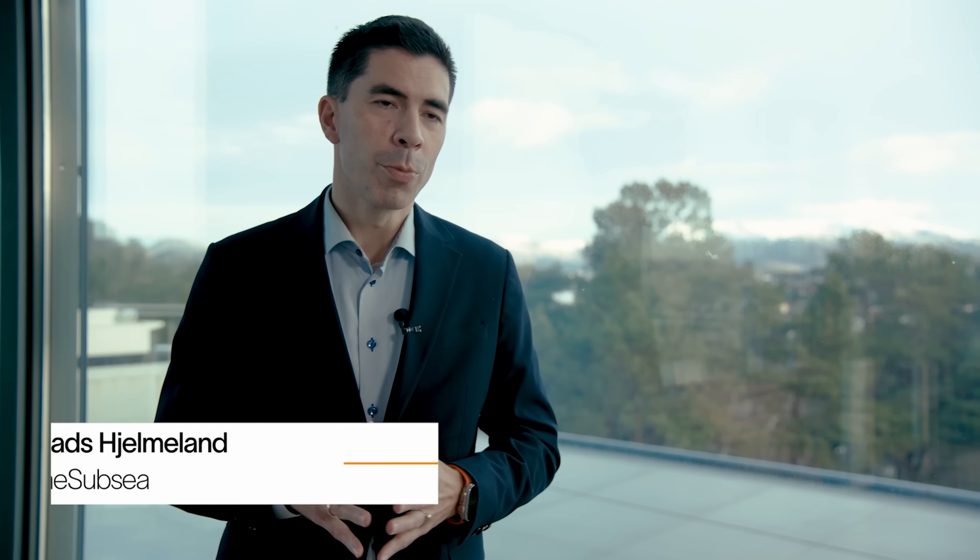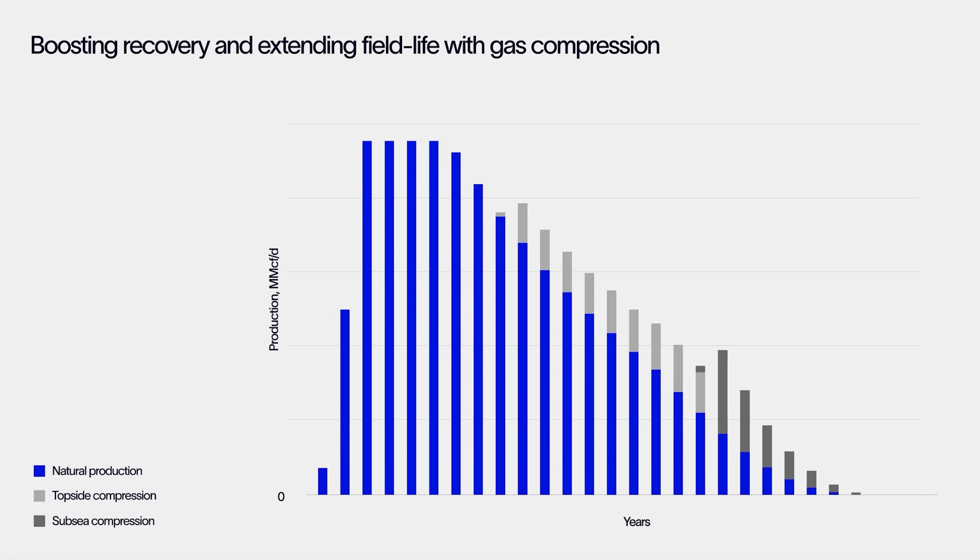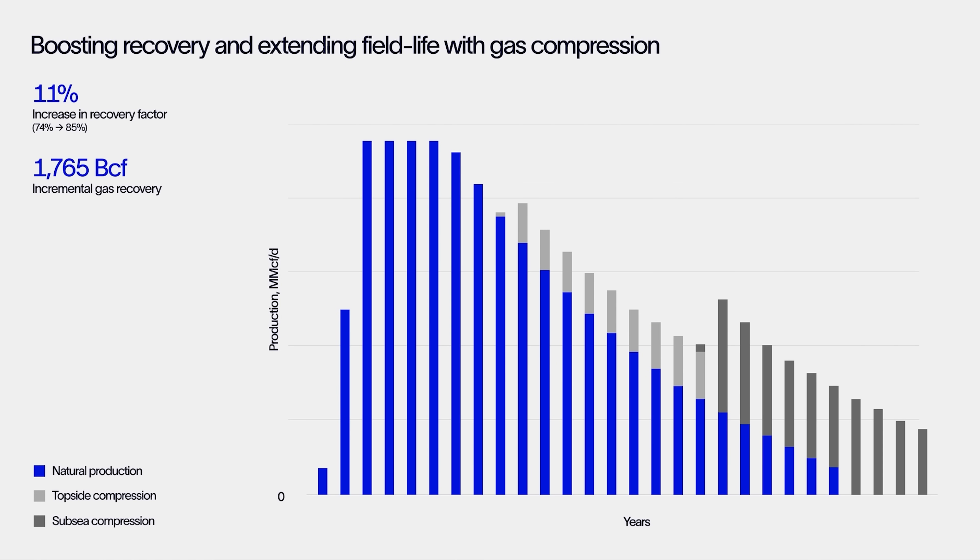The solution to the problem is to deploy a subsea compression system, which will enable the wells to produce at higher levels and sustain production for a longer period of time, thereby maximising recovery from the Ormen Lange Field.